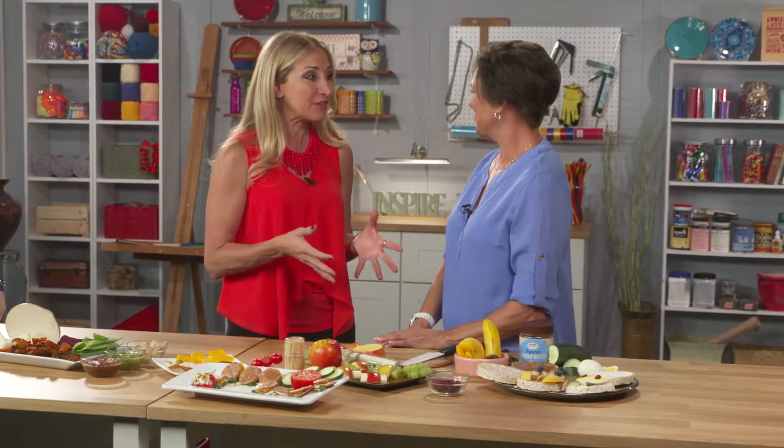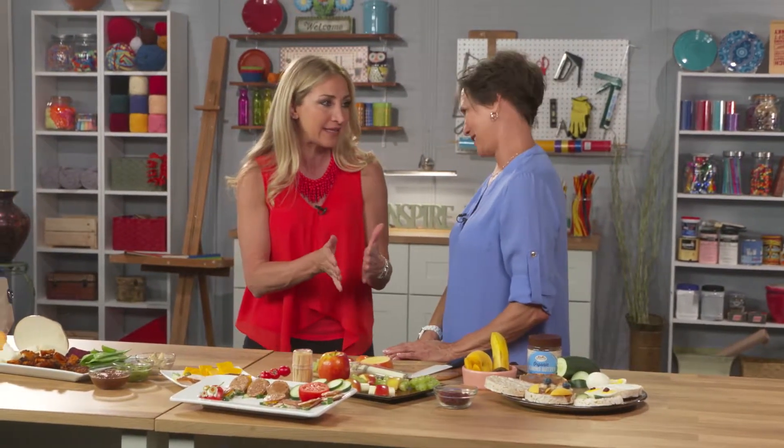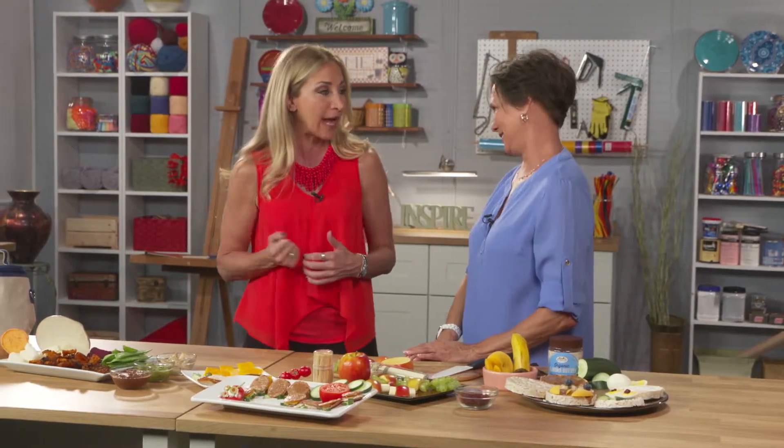We're back with nutritionist and author Patti Milligan. Patti has some really great healthy food ideas for our kids, so let's start with the family that is so busy they don't have time to stay home and make these snack foods — they want to grab and go.